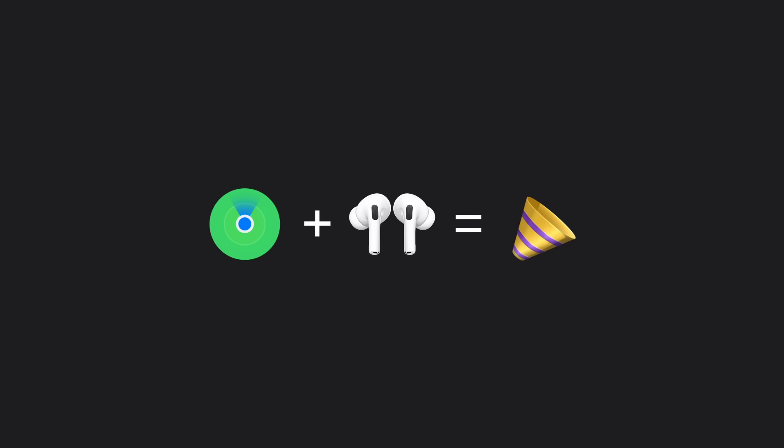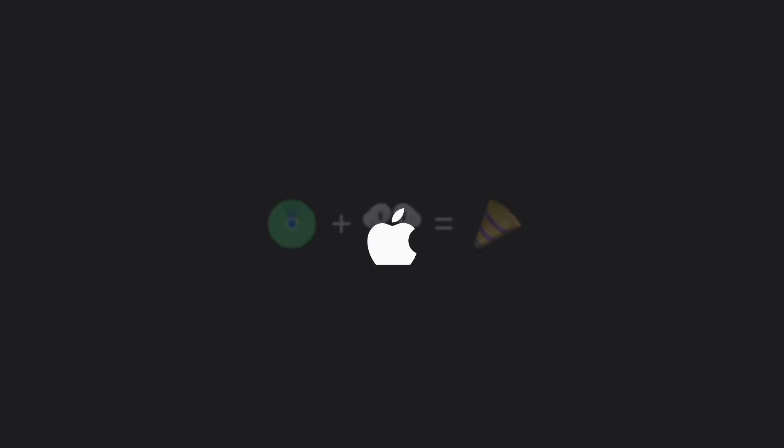And that's how Find My can help reunite you with your lost AirPods. To learn more about your Apple devices, subscribe to the Apple Support YouTube channel, or click another video to keep watching.